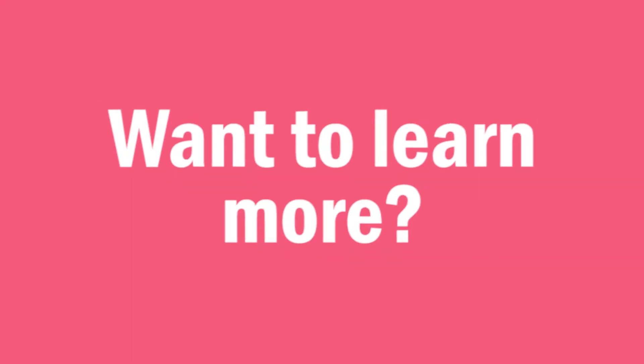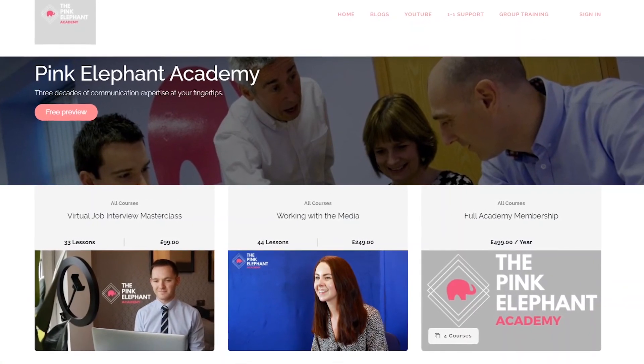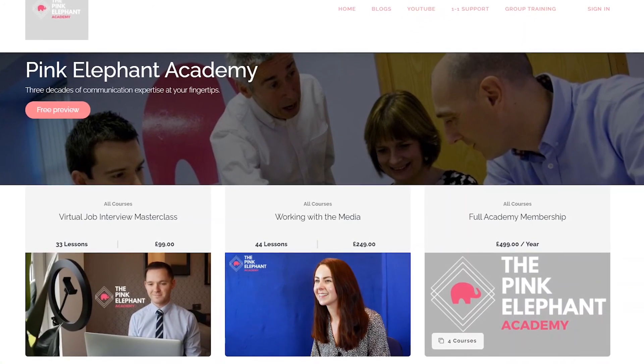Want to learn more helpful tips just like this? Visit the Pink Elephant Academy today for our Presentation Skills Masterclass. Time to invest in you.